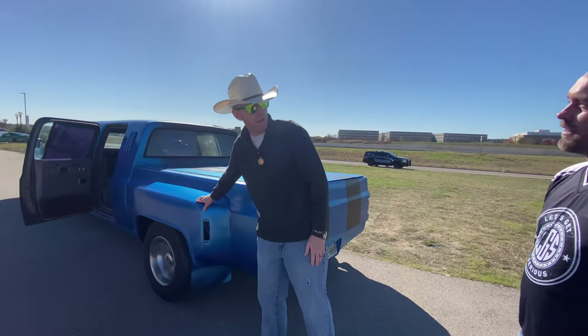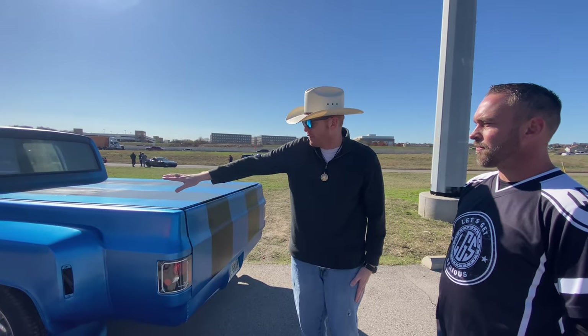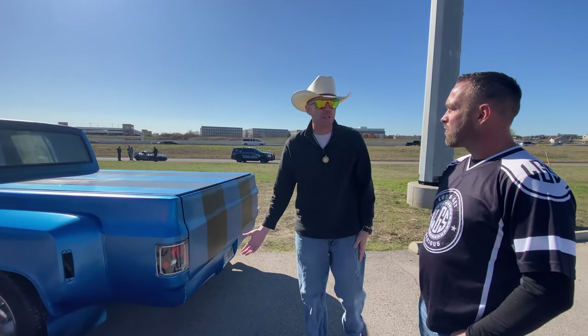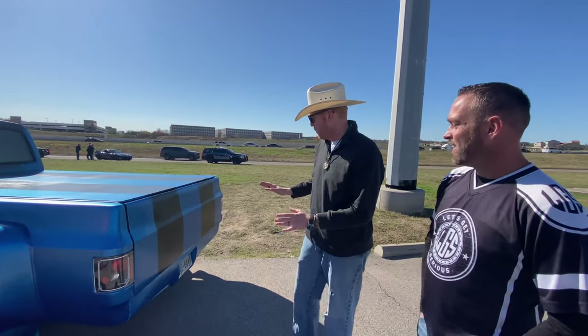This is dually, right? Correct. So we're running a dually setup back here. Love the big fender flares coming out to accommodate that. We've got a real cool tucked-in roll pan because I don't think you're going to be towing a lot with this. But I really, really like it.